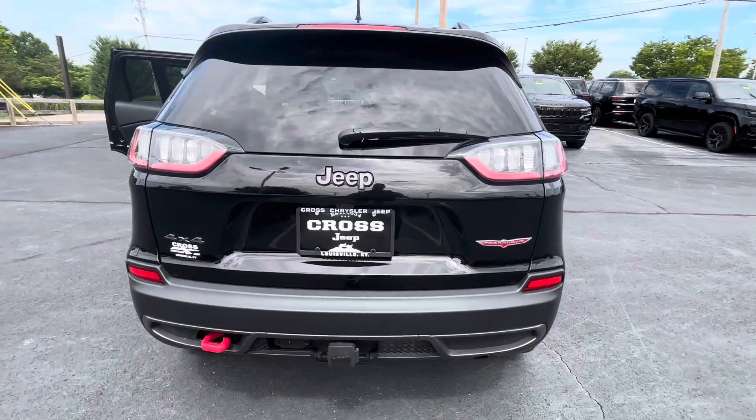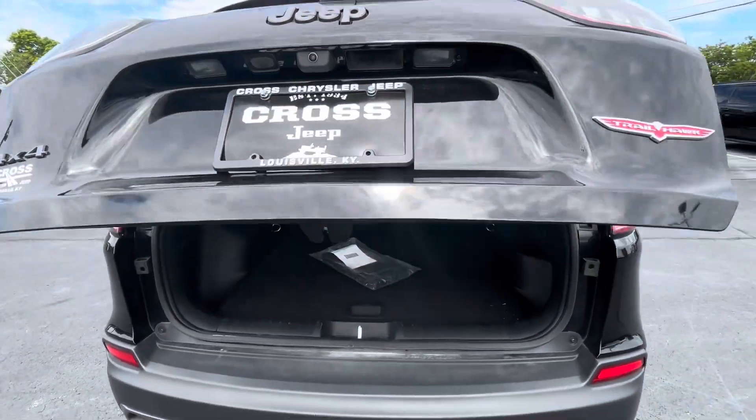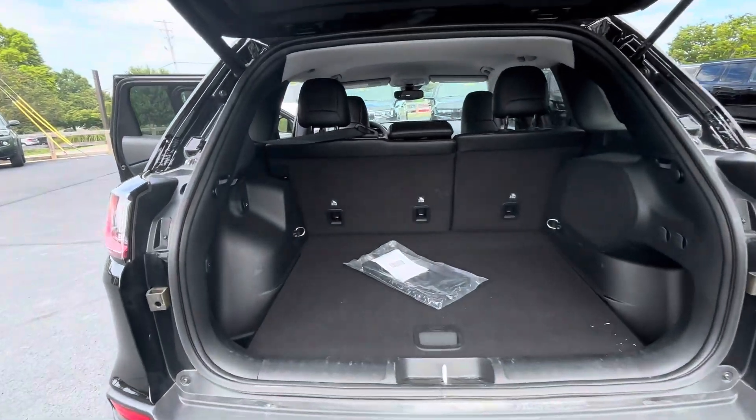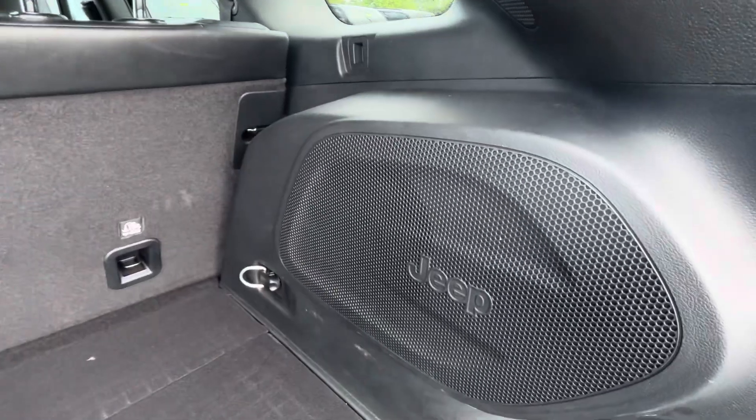Got your tow package. Power lift gate. It's got your sub in the back here.